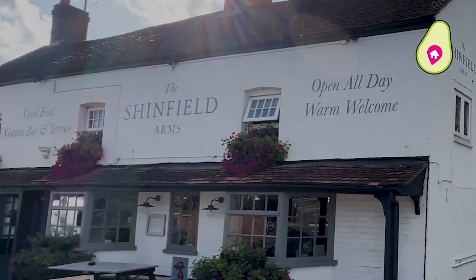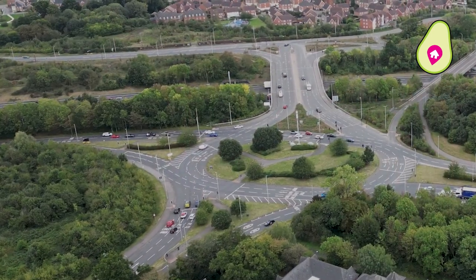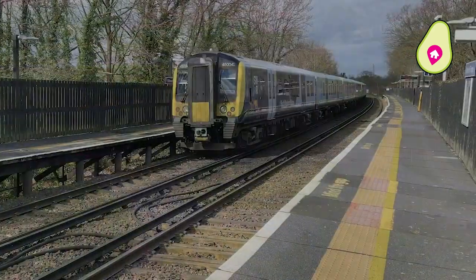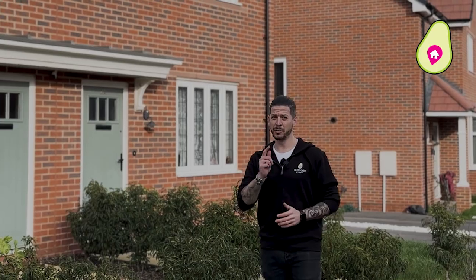You've also got great pubs around here including the Shinfield Arms, nice and close to this one, and easy access out onto the M4 or the A33. Don't forget you've also got access over to the new train link at Green Park. That's enough about the area — come and check out this home.